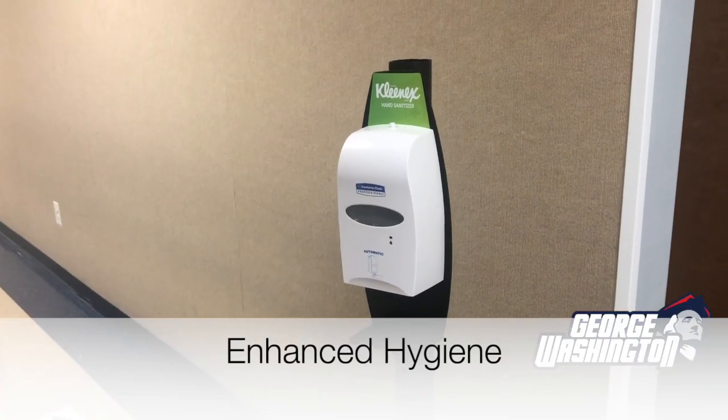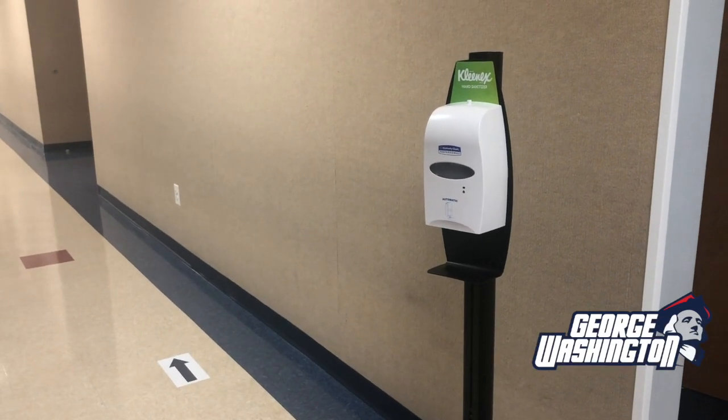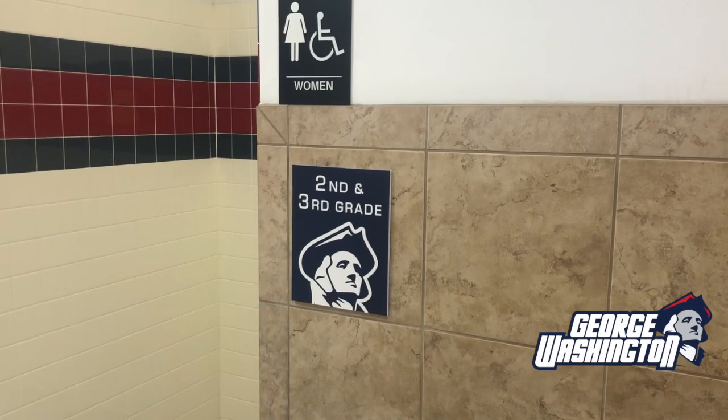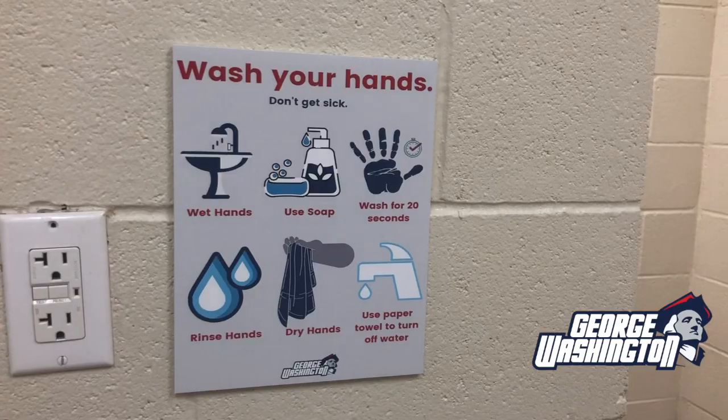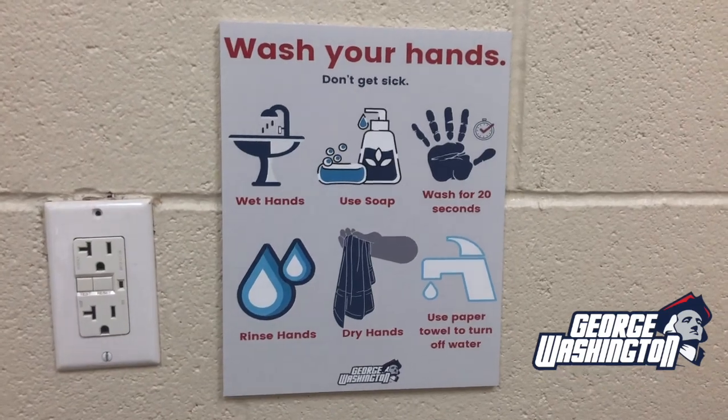We have installed multiple hand sanitizing stations in every hallway to help our students keep their hands clean. We have identified bathrooms for separate grade levels. Signage and training has been provided in the bathrooms and at all sinks for our students.